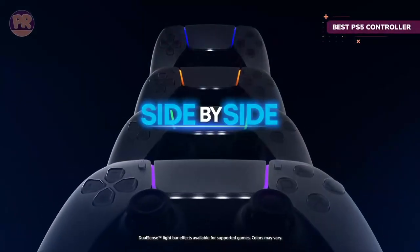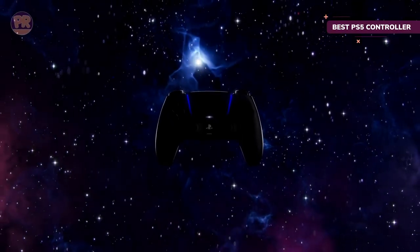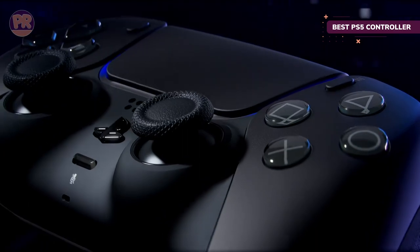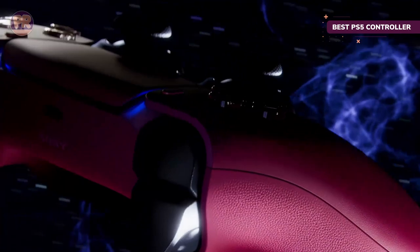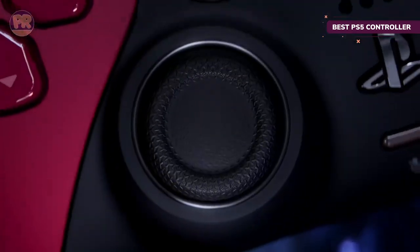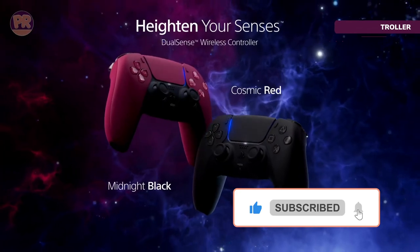Then there are the adaptive triggers. Some pro controllers have an option to tune how far you press a trigger, but Sony's DualSense controller can actually increase the resistance of the triggers on the fly, making it harder to pull the trigger if you're wielding a heavy bow, or even locking up the trigger if your gun jams. The DualSense takes the controller and makes it more than just an input method, but more a part of the actual gameplay experience.